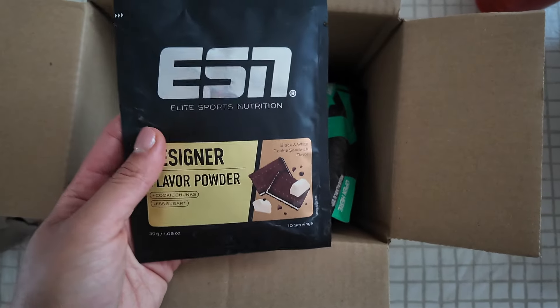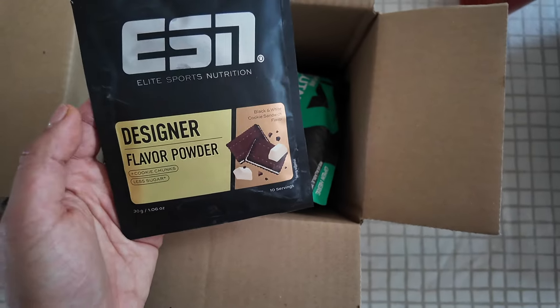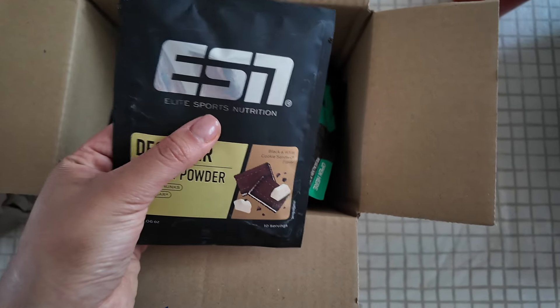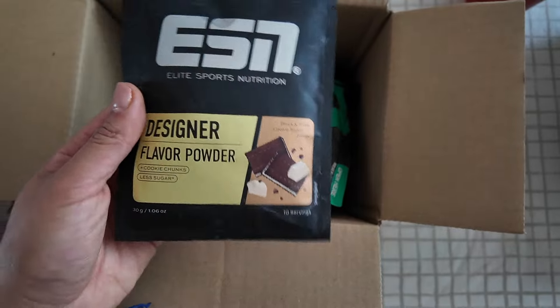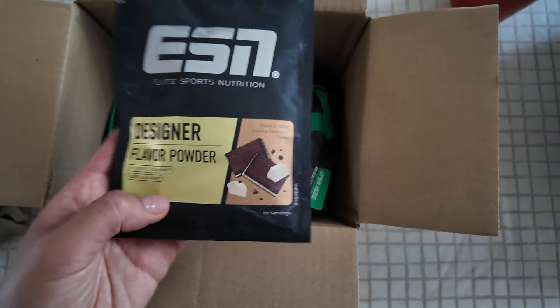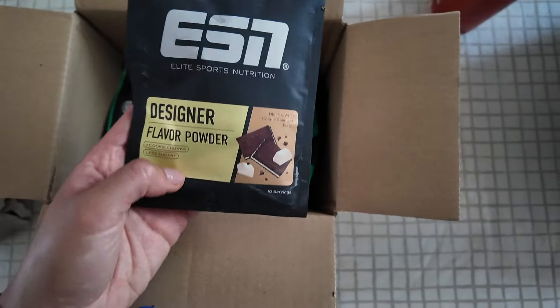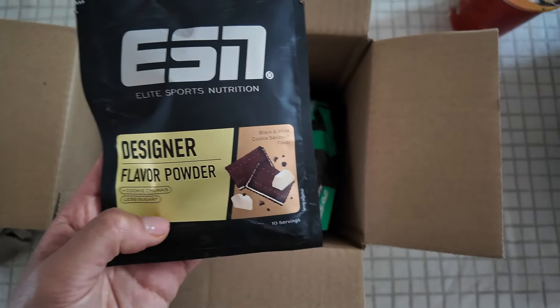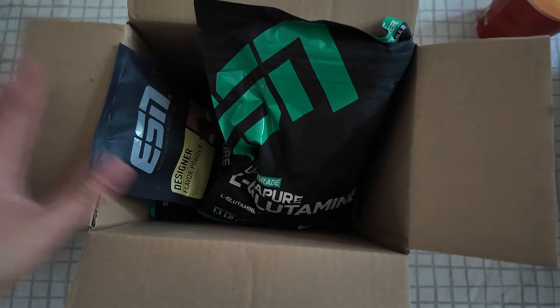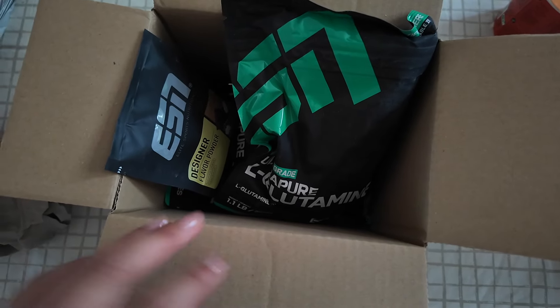I also picked up this for the free shipping — it's the ESN Designer Flavor Powder. Everything I got was 20% off using the ESN code, because I had this promotional offer on. This is essentially just a flavor powder — I think it's got sweeteners in it — and you can just add it to your porridge or cream of rice. This one is black and white cookie sandwich flavor. I hate it when things go out of stock — I've experienced it before with EHP Labs when their creatine and L-glutamine went out of stock. Thank you guys so much for watching, I hope to see you in my next video, please like and subscribe if you want to see more.